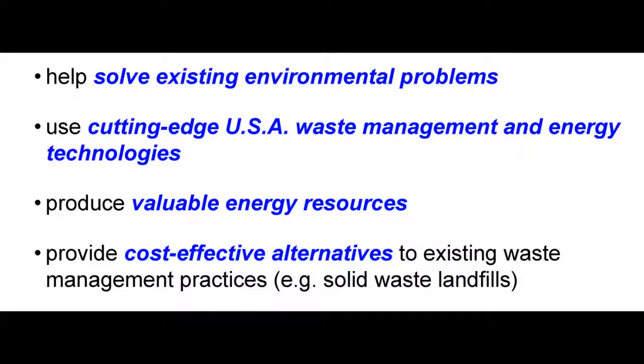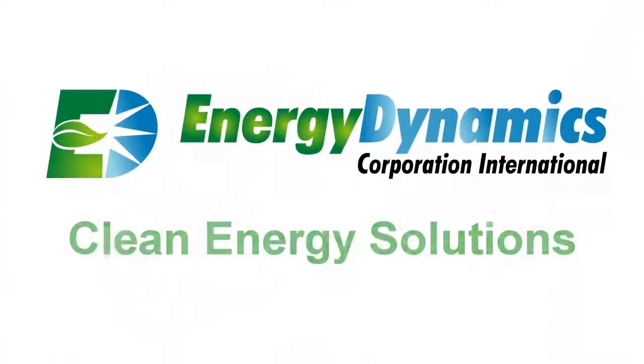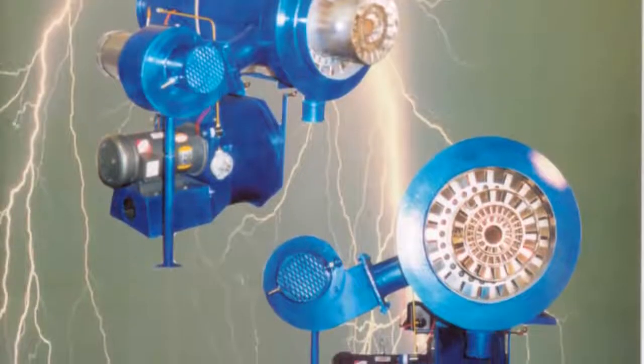These solutions help solve existing environmental problems. They use cutting-edge USA waste management and energy technologies, they produce valuable energy resources, and they provide very cost-effective alternatives to existing waste management practices. These EDCI clean energy solutions use proprietary cutting-edge technologies.